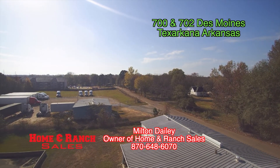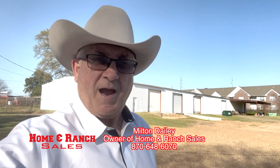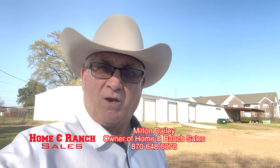It's got that much acreage — over six acres — and this kind of building structure on the premises. Folks, if you're needing some kind of huge warehouse with lots of land, right here on Highway 82 in Texarkana, give me a call.